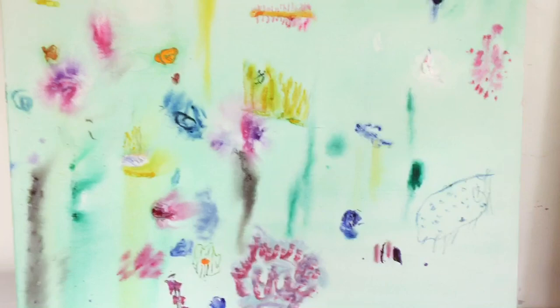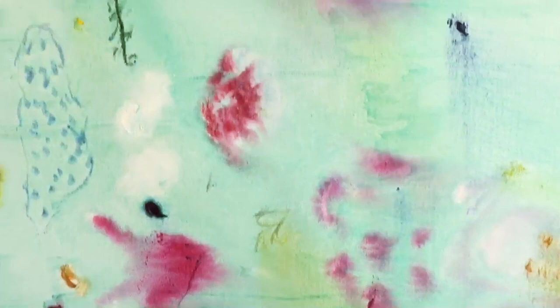And here's the other one — again a bit of drawing, allowing the paint to run a little bit. Quite pretty I think, quite beautiful.